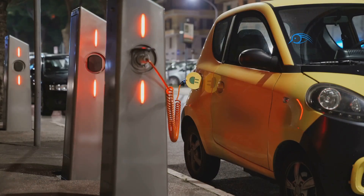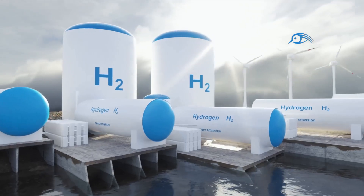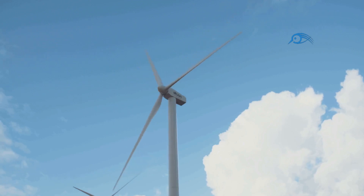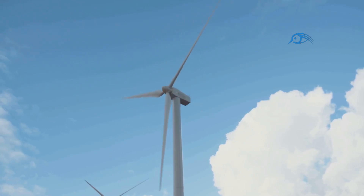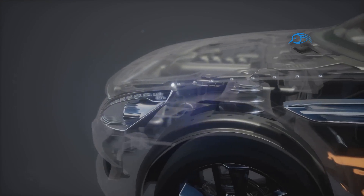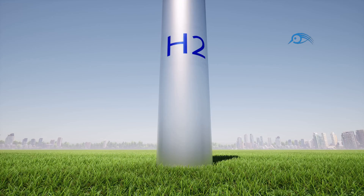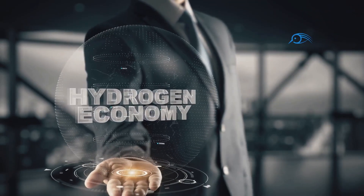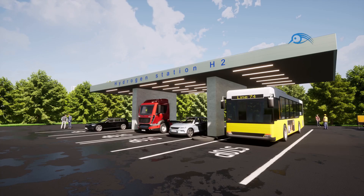The transition to a hydrogen-fueled future will not be instantaneous. It will require continued investment, technological advancements, and the development of a robust hydrogen infrastructure. However, the potential benefits of this transition are vast, promising a cleaner environment, reduced reliance on fossil fuels, and a more sustainable energy system. As we look towards the future, hydrogen engines stand as a beacon of hope, offering a path towards a greener and more sustainable world. With continued innovation and collaboration, this technology has the potential to revolutionize transportation and energy, leaving a lasting positive impact on our planet. The journey towards a hydrogen-powered future is underway, and it is a journey worth taking.